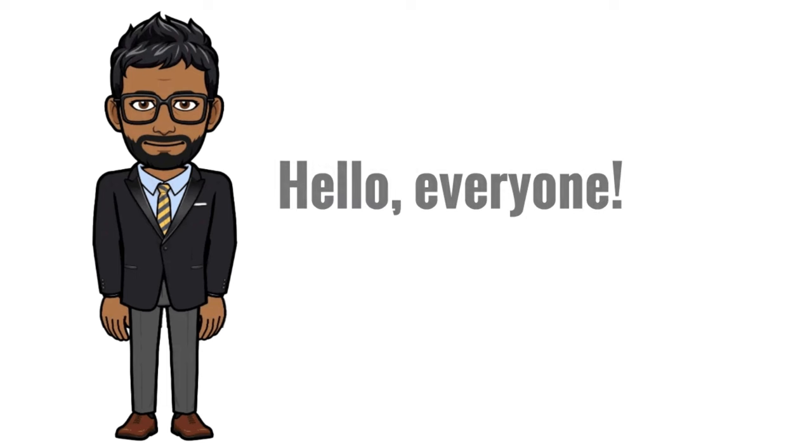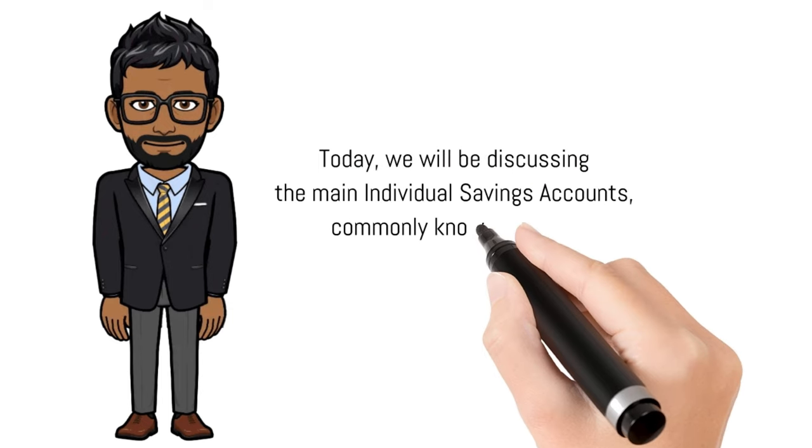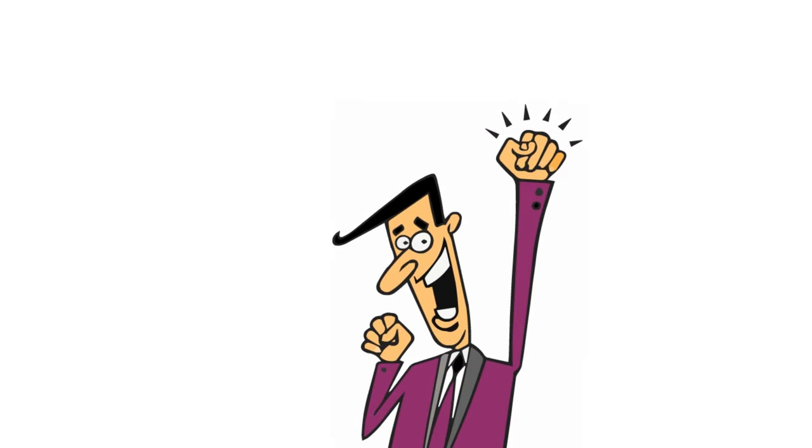Hello everyone, welcome back to our channel. Today we will be discussing the main Individual Savings Accounts, commonly known as ISAs in the UK. If you're interested in finding the right ISAs for your financial goals, you're in the right place. So, let's dive in.